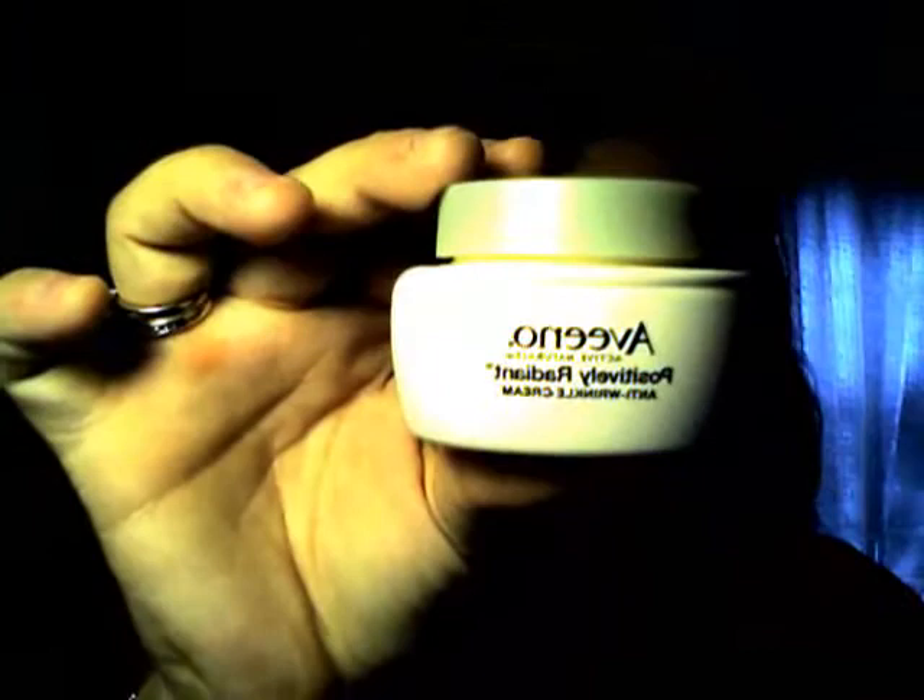I was also washing my face with the St. Ives Apricot Scrub, and I love this stuff too. Since this is a scrub, you should probably do it a couple days a week, and then use the cleanser as well. At nighttime I use the Aveeno Positively Radiant Anti-Wrinkle Cream — after cleansing, smooth over face and neck for best results, apply nightly. It helps even out skin tone and clear your face up.